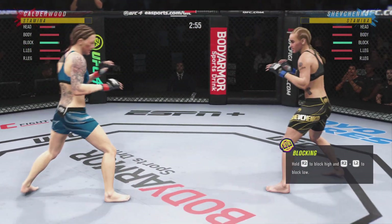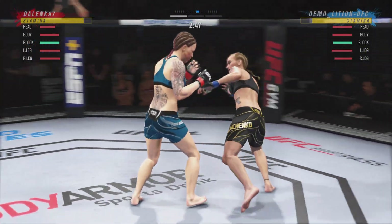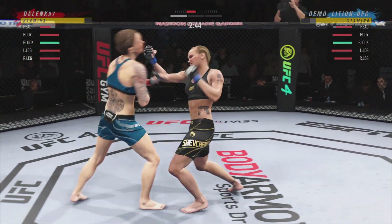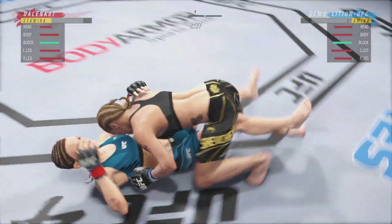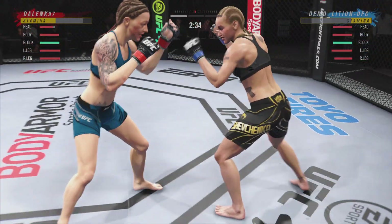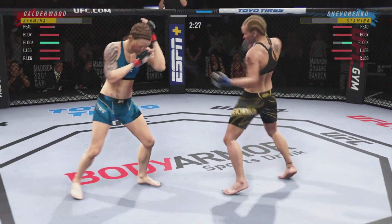Midway through round one. Straight to the body by JoJo Calderwood. That's a hell of a kick by her there — we'll see if she can follow it up now. That's a perfect scramble right there, beautiful transition. Just over 20 total strikes have now landed for Valentina Shevchenko.